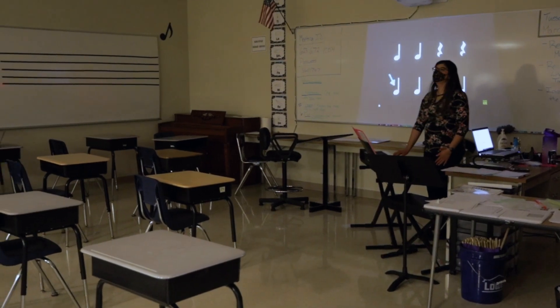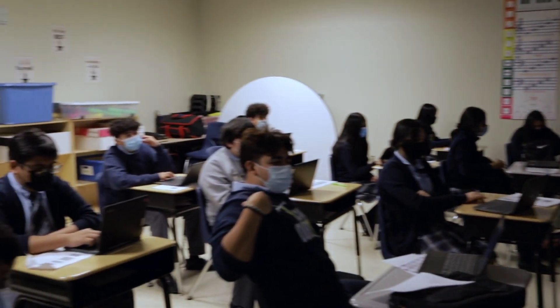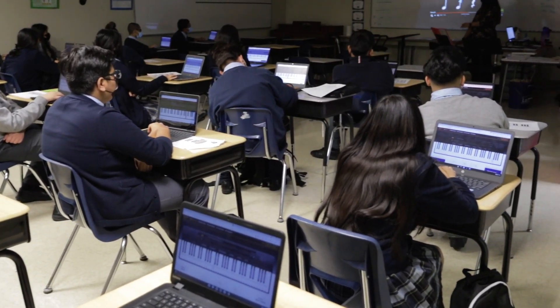At our Jefferson campus, we offer a choir program. Our students put on fall and spring theatrical choir productions. This year, our choir teacher is teaching students how to play piano on their devices.